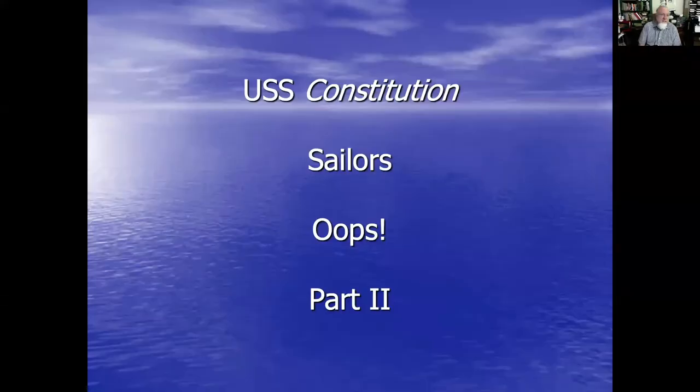Hello genealogists, it's Craig again with Just Genealogy. Embarrassing moment number 347. So yesterday I had the opportunity to talk to you about a question that came to me about locating sailors on the USS Constitution. And I went down that path and showed you how you could find sailors on the USS Constitution. But it appears there was a problem. So this is my oops moment — the USS Constitution part two.